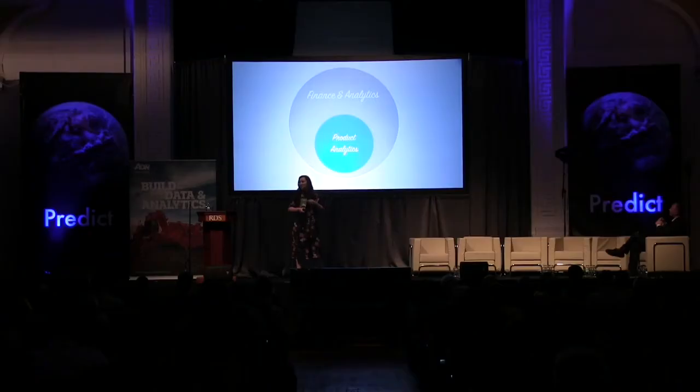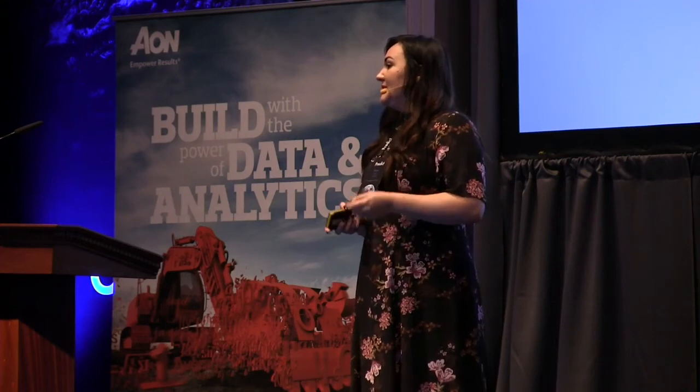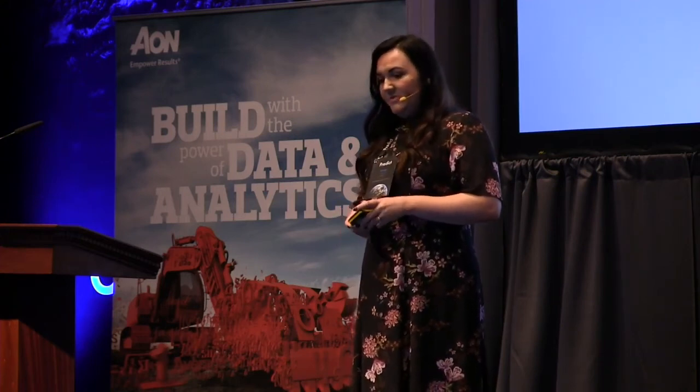When I joined, the product analytics team was a single central team, part of a larger finance and analytics team. Individual analysts partnered with one or two product teams, but there was definitely a disconnect — we were being seen more as a reactive resource than a proactive partner. So a few months ago we moved to something that sits somewhere in the middle: a bit of a hybrid model.